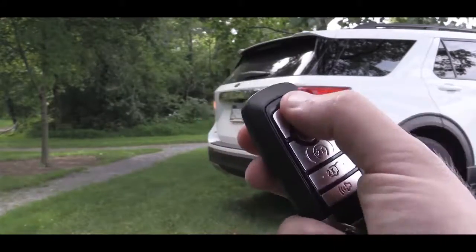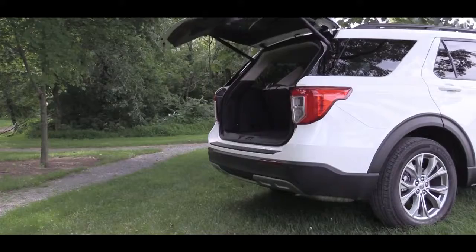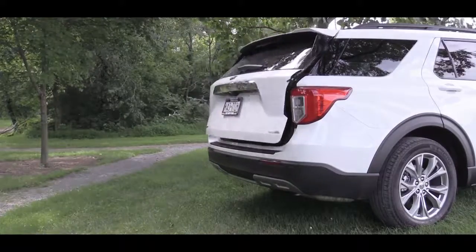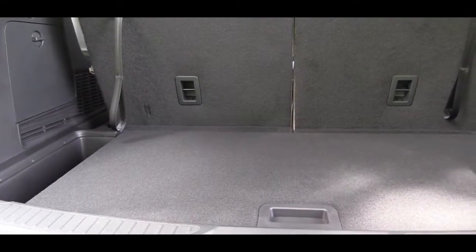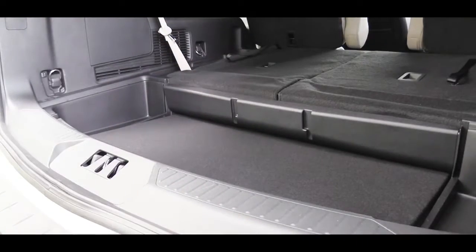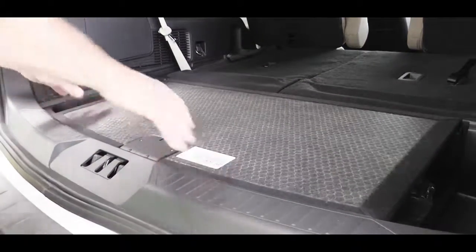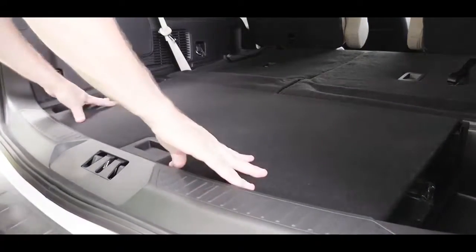Around back, when it comes to opening that rear hatch, you get a hands-free foot-activated liftgate if you go with the Limited, ST, or Platinum trim levels. Otherwise, there's a button on the key fob to open the rear hatch for the XLT. Once opened, in the cargo area you'll find grocery hooks, a 12-volt power outlet, and in-floor storage. One cool thing about that in-floor storage is you can take the tray out and set it down below to hold groceries and prevent sliding. On the flip side of that panel there's a rougher surface, so if you have dirty items just flip it over to protect the carpeted side.